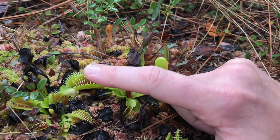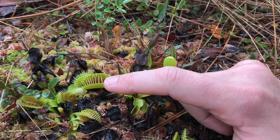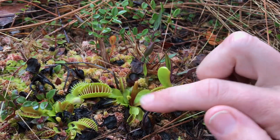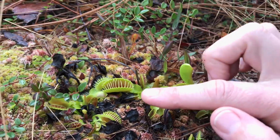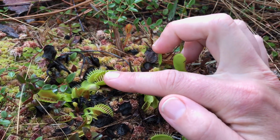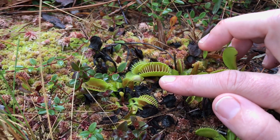Inside these two lobes here are little trigger hairs, and when an insect lands in there and touches the trigger hairs in rapid succession, it closes on its prey. There are little glands inside that actually secrete digestive enzymes and absorb the prey.